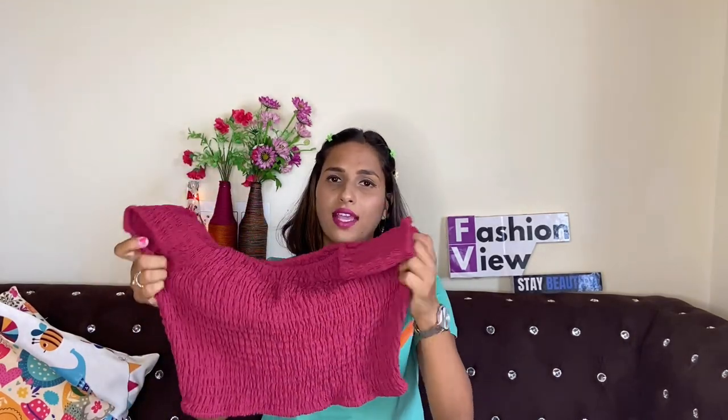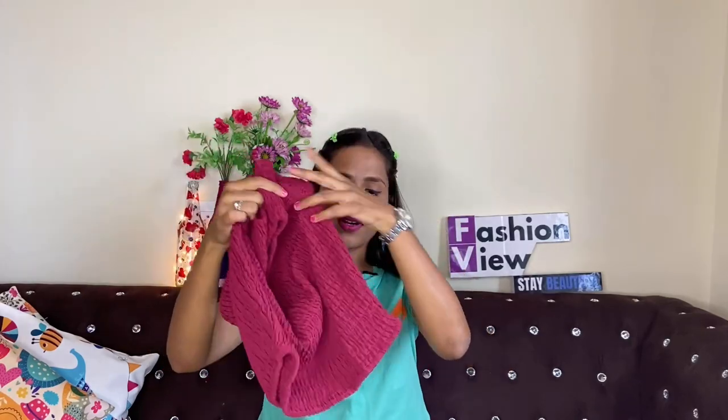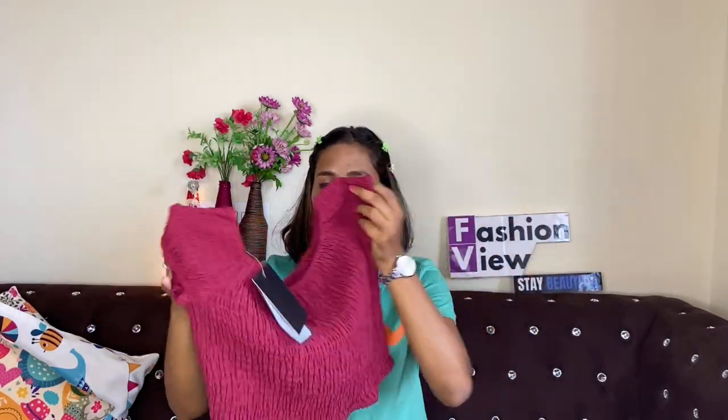So let's start the video. First I want to share this top — it's a maroon color Moda Rapido top which has short sleeves. You can style this type of top with a skirt, pants, trousers, or jeans. It is fully elastic and fully stretchable, very stretchy around the bust area. You can also wear this type of top as a blouse.